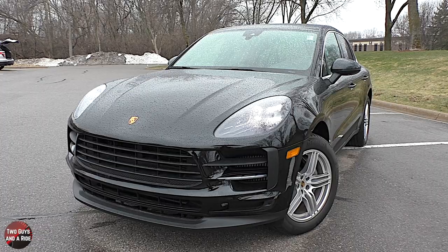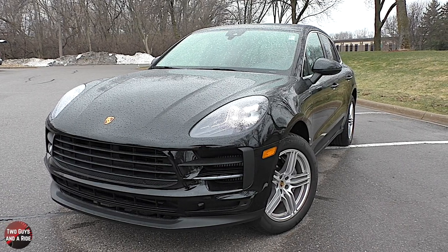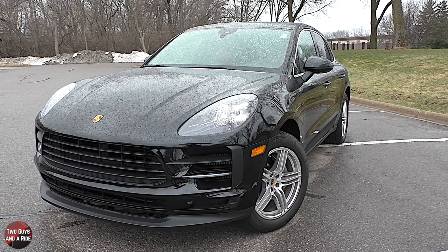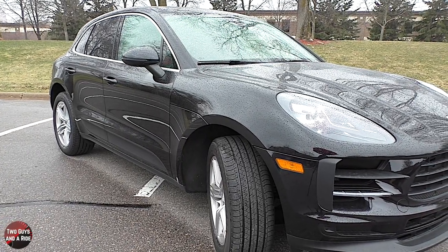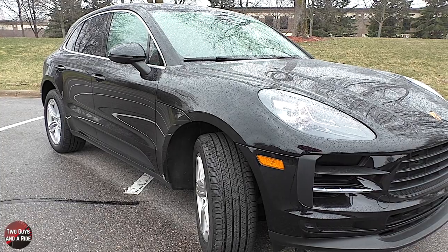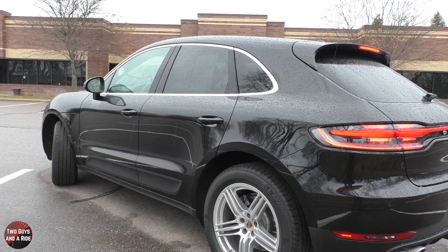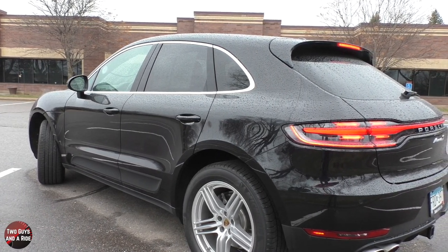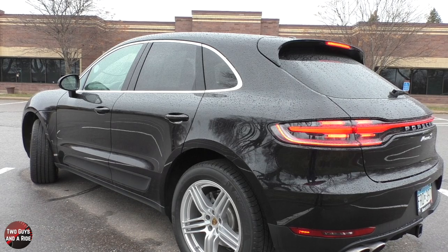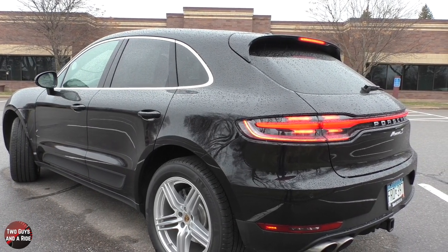Let's talk about some of the safety systems available on this Porsche Macan. There's Porsche stability management with anti-lock braking system, anti-slip regulation, automatic brake differential, hill descent control, hill hold control, engine drag torque control, lane departure warning, adaptive cruise control, automated emergency braking, and trailer stability management.